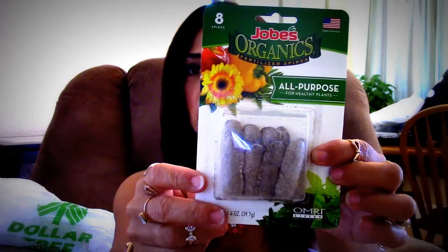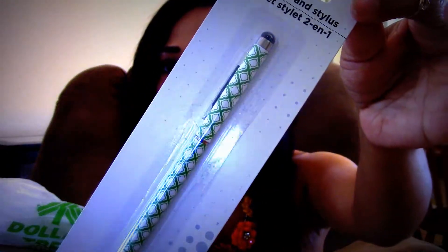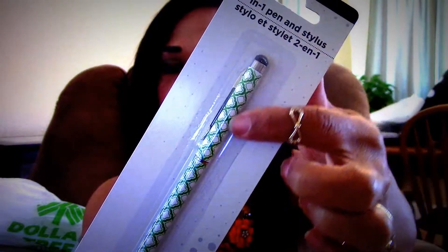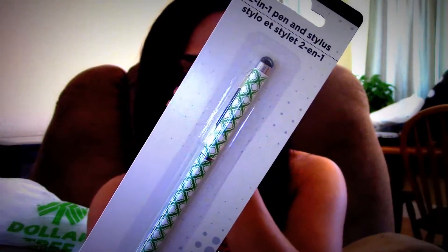I picked up these Jobes Organic All-Purpose Fertilizer Spikes — I wanted to try these. And then I picked up this stylus in a beautiful green Moroccan theme. This is actually going in a friend mail that I have planned that I'm collecting for right now. I also picked up more of those stickers in this little bag.